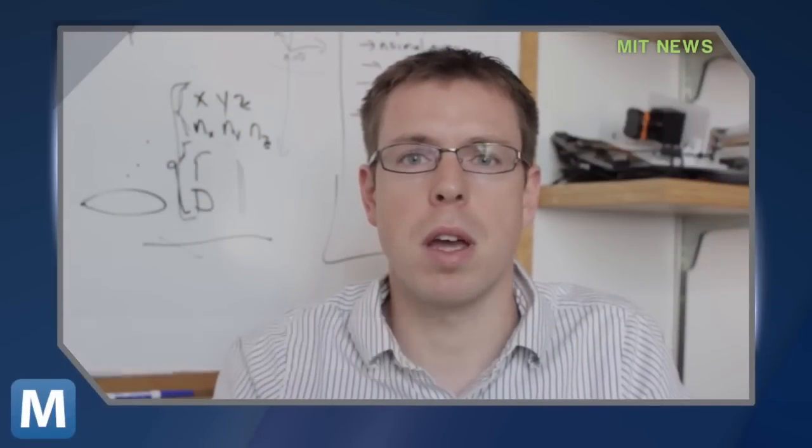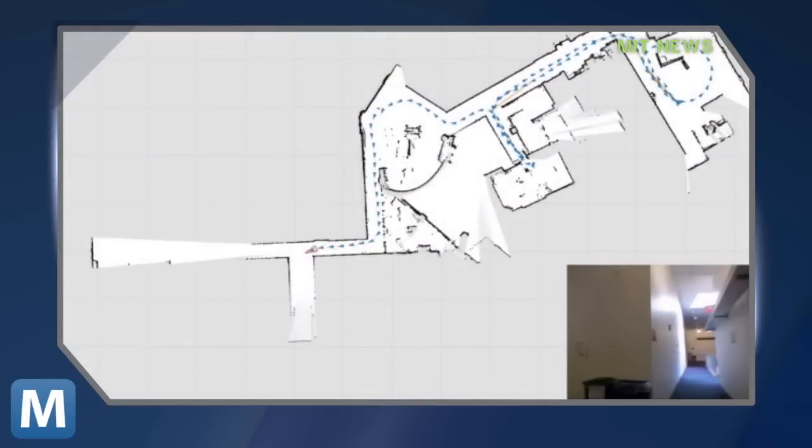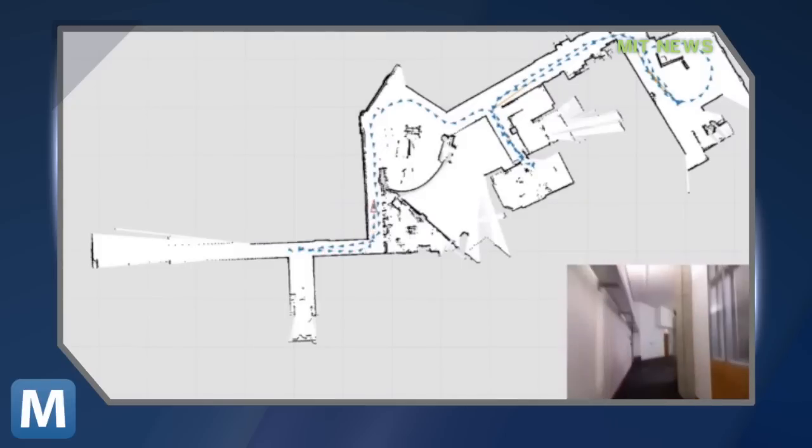Its creators at MIT explain this technology stands out because it was made for humans. Not every life-or-death situation has time to call in a robot to survey the scene. It's even built with human error in mind — the wearer can retrace his or her steps to correct a layout.